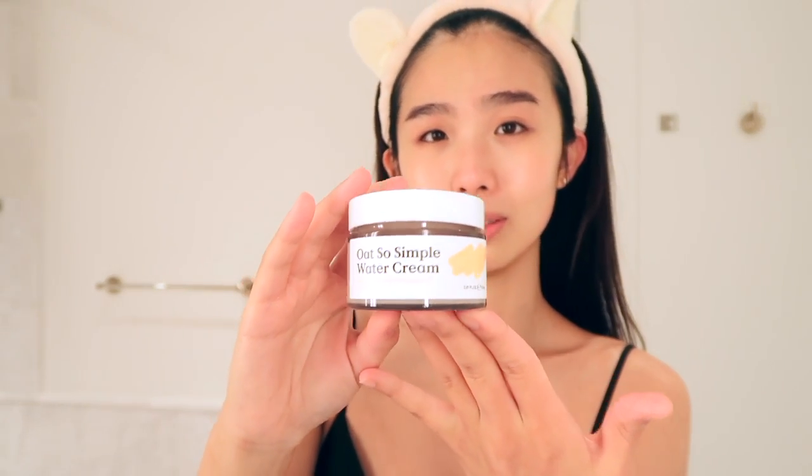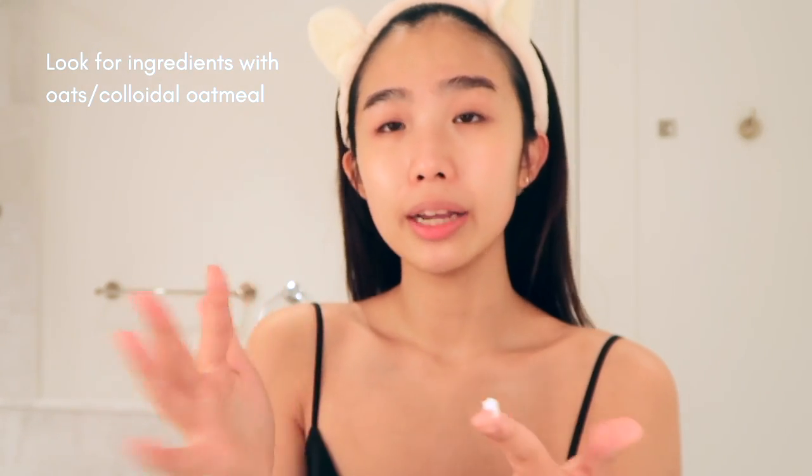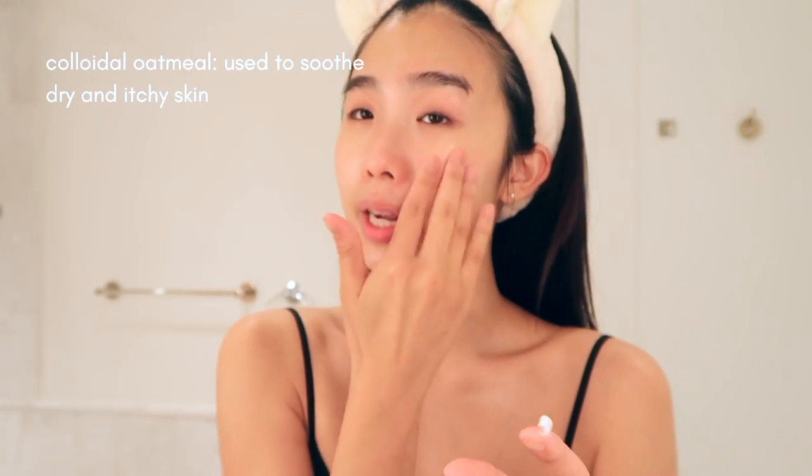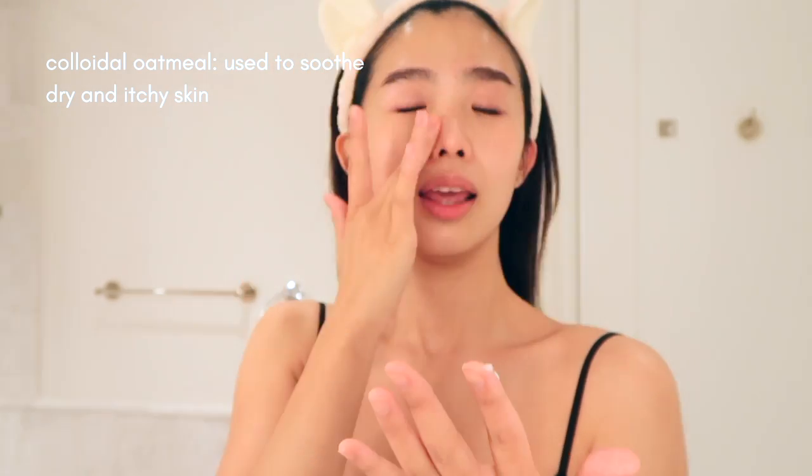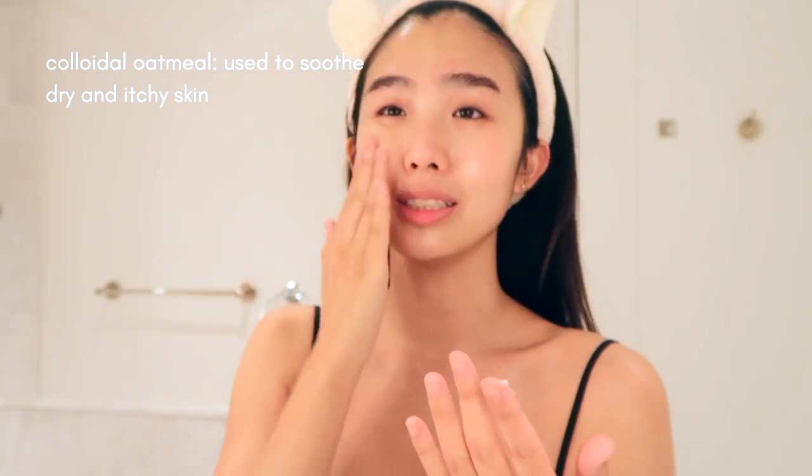This is from Crave Beauty, and this is their Oh So Simple Moisturizer. I have dry, dehydrated skin. Something like this feels very lightweight, but at the same time my skin feels hydrated. I find it hard to find fungal acne safe moisturizers, so I'm very happy that this one from Crave is fungal acne safe.